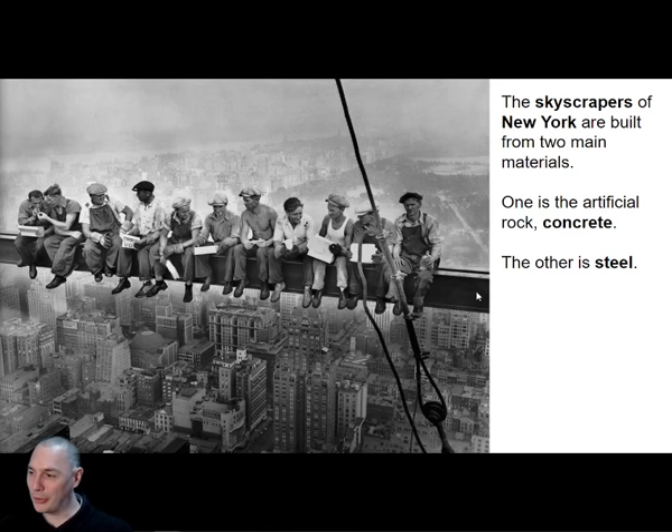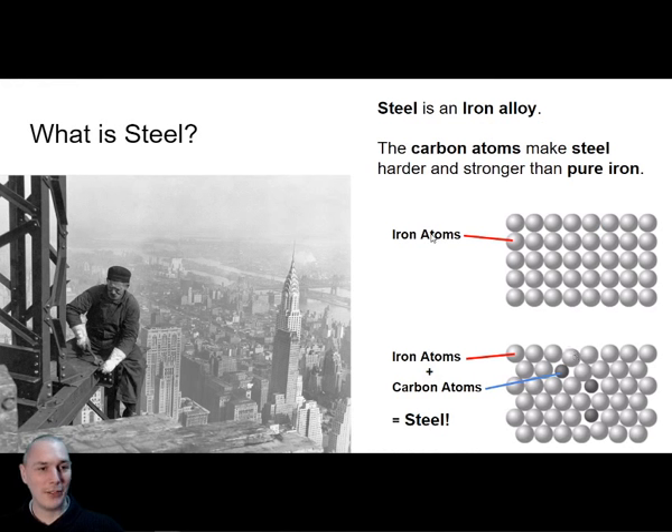Why is steel used for skyscrapers? Because steel is incredibly strong. When you're building something so tall, it needs to take a lot of pressure — not snap, not break. Steel is the right material for that. So what is steel and where does it come from?